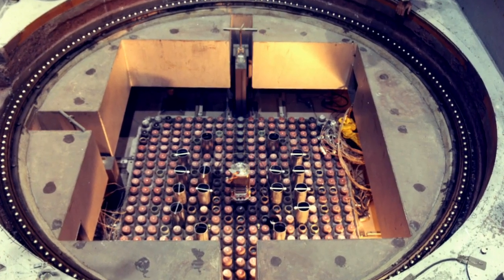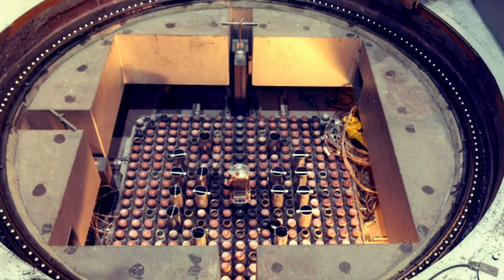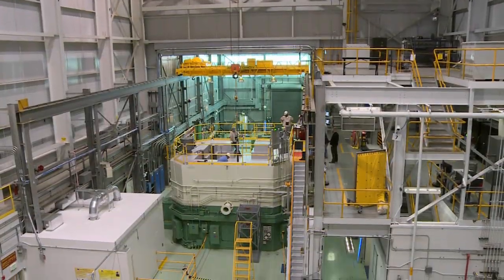Advanced instrumentation inside the reactor captures valuable data about how the fuel is holding up. Scientists then use that data to design even safer nuclear fuels, just like the automobile industry.